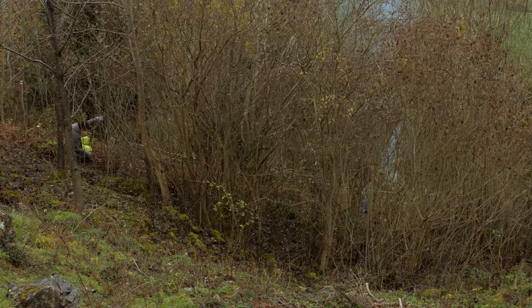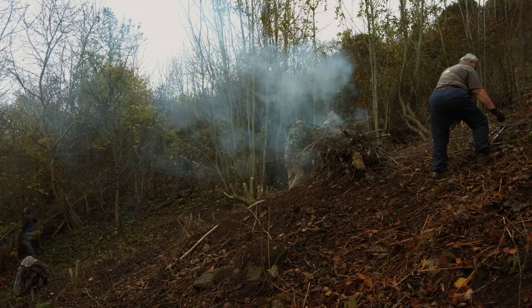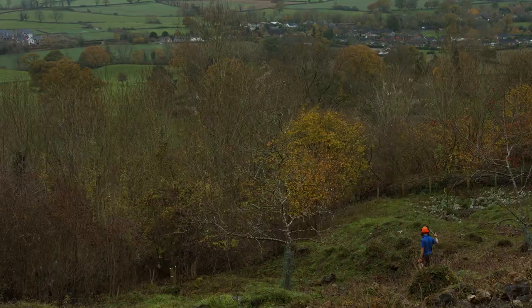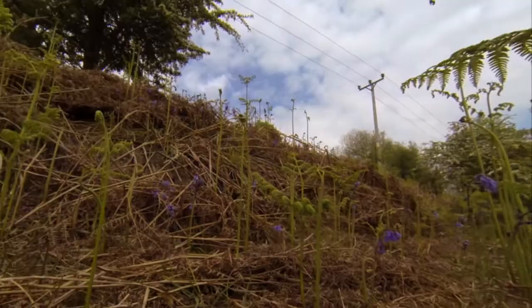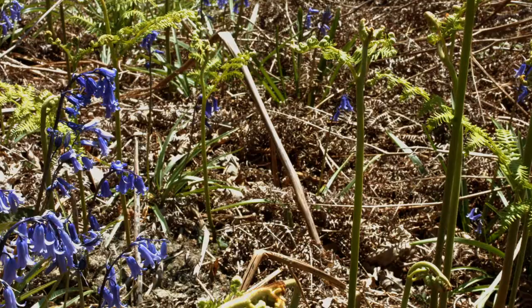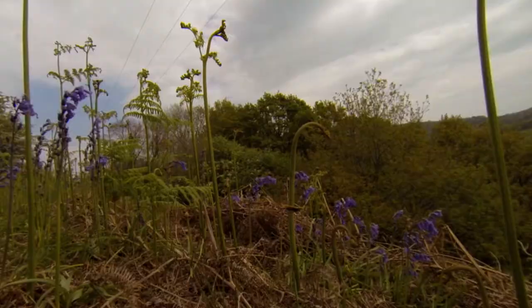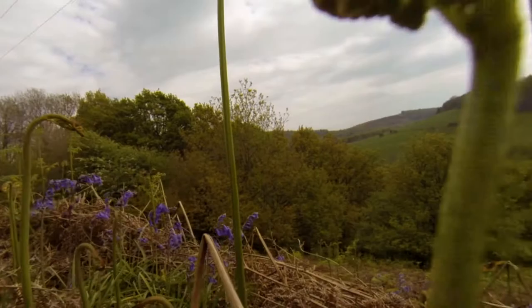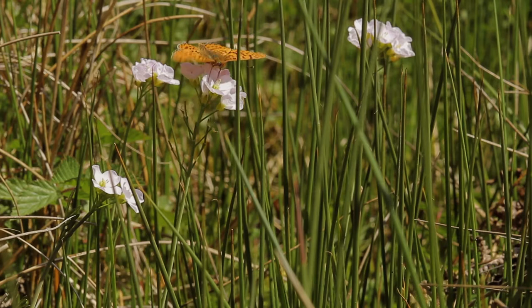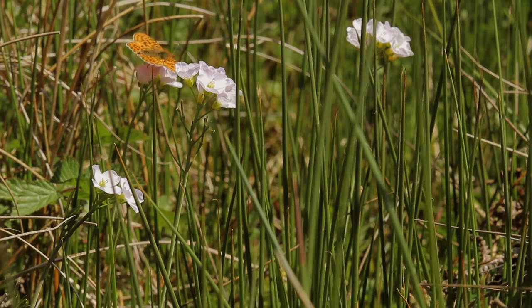Another site for the pearl-bordered fritillary is Llanamonych Rocks Nature Reserve. Here Wildlife Trust volunteers undertake the mechanical habitat management by hand every winter, to benefit the butterflies as well as the special limestone grassland. Despite all this work, pearl-bordered fritillary butterflies remain on a knife edge in Wales — without our help they could easily be lost. Thankfully we understand what makes a difference for this rare enigmatic butterfly, and so long as we can continue to get the management right, the pearl-bordered fritillary will remain for future generations to enjoy.